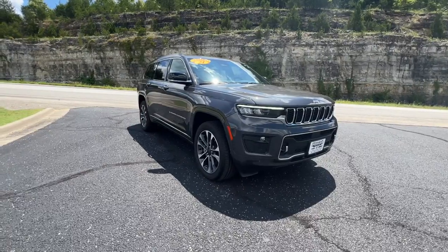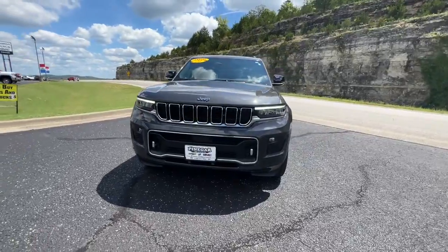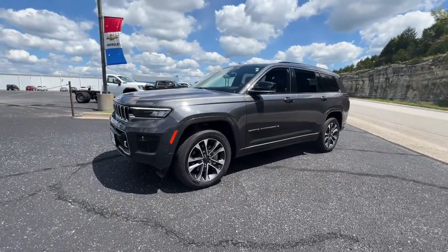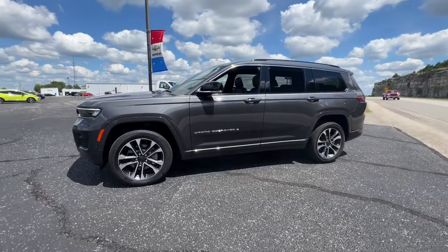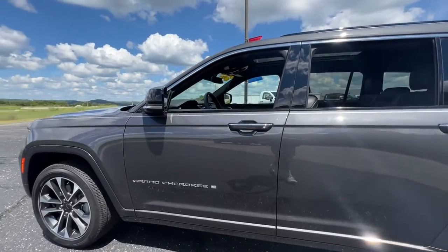Hop into the 2021 Jeep Grand Cherokee. With less than 15,000 miles on the odometer, this vehicle stands out from the rest. The Jeep Grand Cherokee — the stylish all-terrain SUV that lends comfort, high performance, and rugged capability.